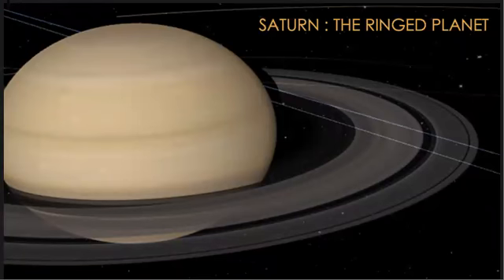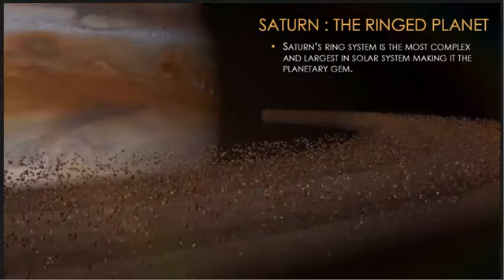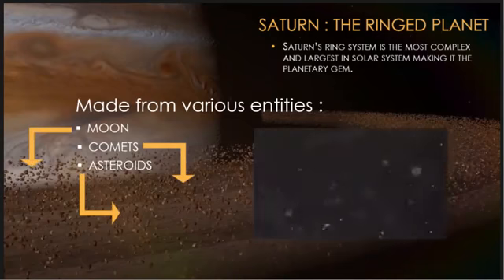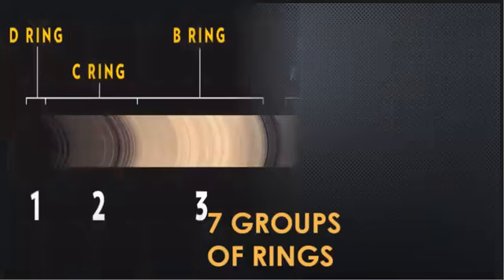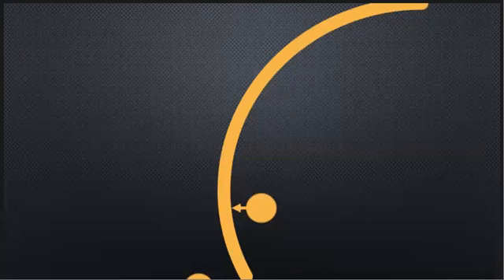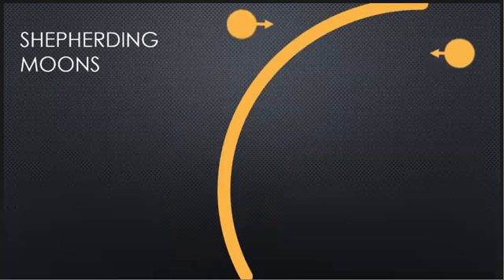The most astonishing feature of Saturn is its rings. Saturn's ring system is the largest and the most complex in the entire solar system. It is made up of various entities consisting of moons, comets and asteroids. The material sizes range from dust particles to as big as mountains. Saturn's rings are divided into seven major groups, spanning about four and a half Earths wide, but only two thirds of a mile thick. Moons orbiting near the rings, called shepherding moons, use their gravity to give the rings a circular path.